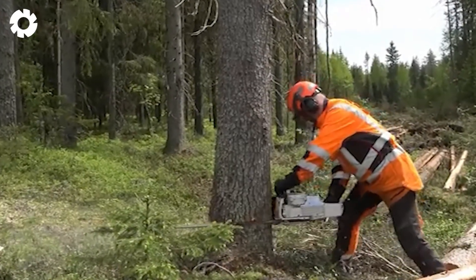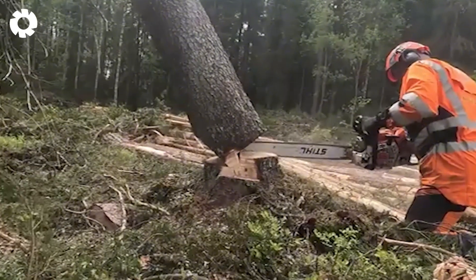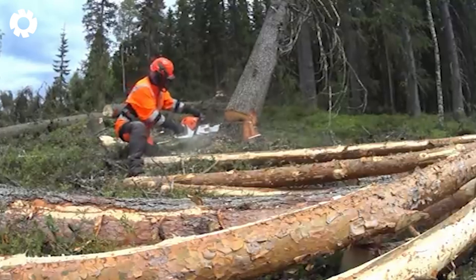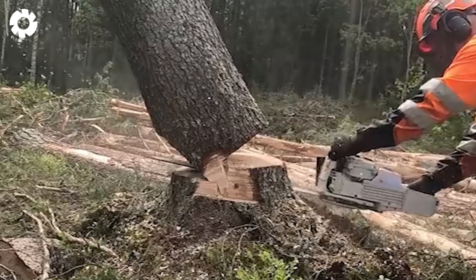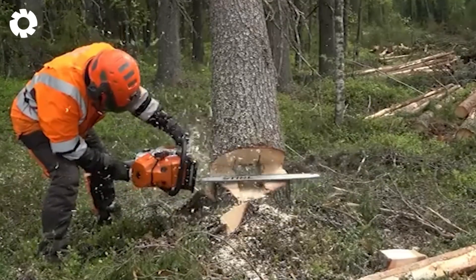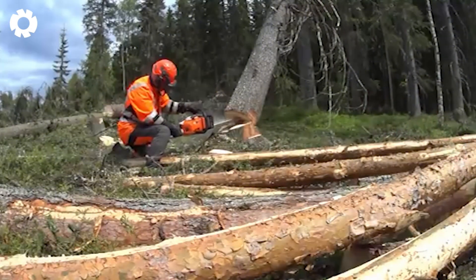Cutting down hazardous hanging trees is always a thrilling and tense experience. These suspended trees can fall at any moment, and even a small mistake could lead to a dangerous accident. The worker needs to use a chainsaw with at least 70 horsepower to ensure a clean cut and maintain control of the situation, requiring both skill and intense focus to complete the task safely.